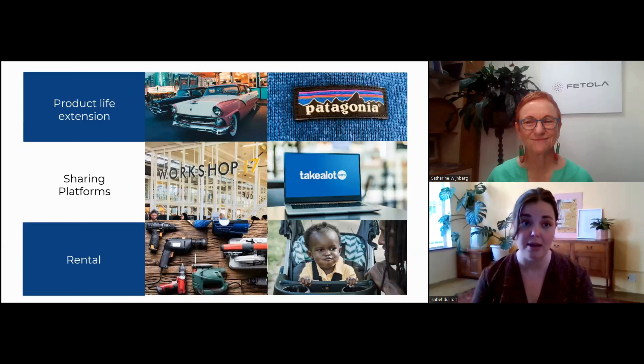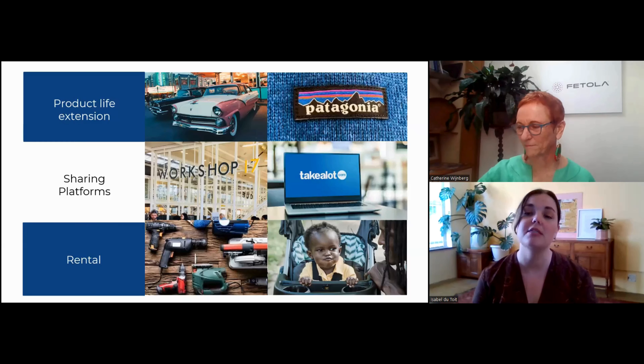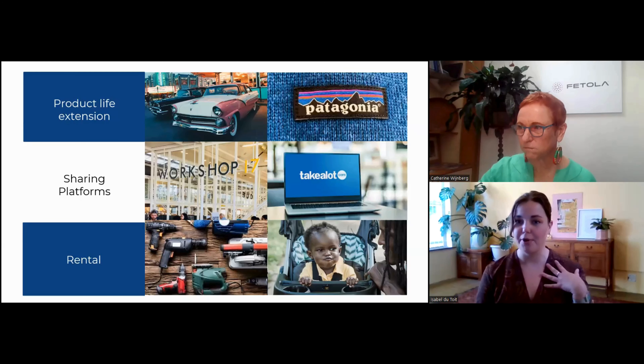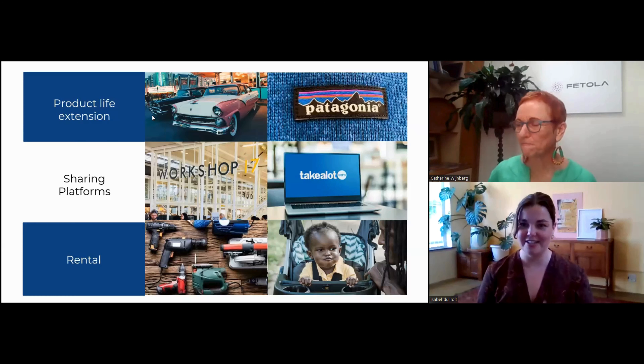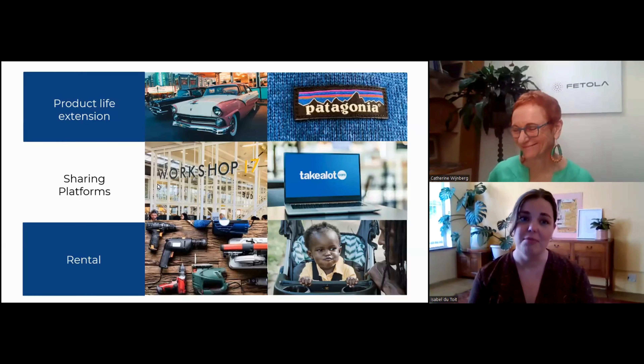Product life extension is a great one. You can see great examples like Patagonia, where you originally design your product to last. Think about your granny's shirts — I'm wearing a granny shirt today that's 70 years old. It's originally created to last for as long as possible, designed with high quality in mind.